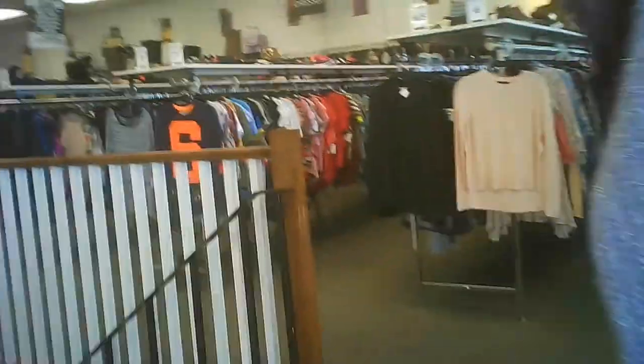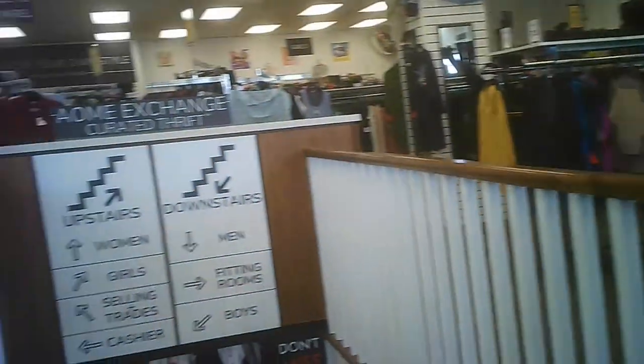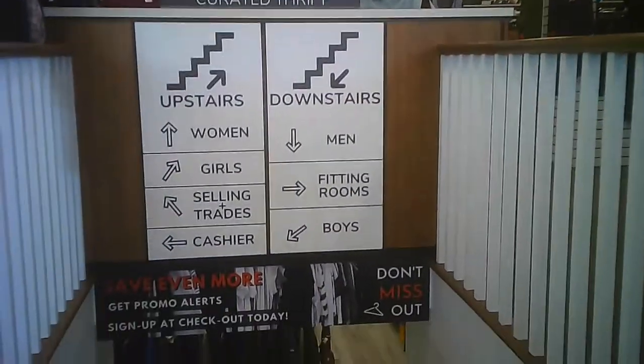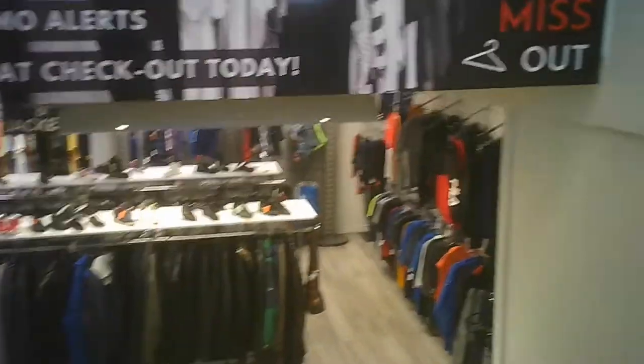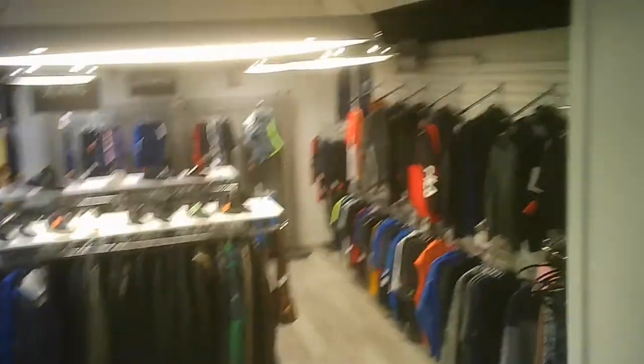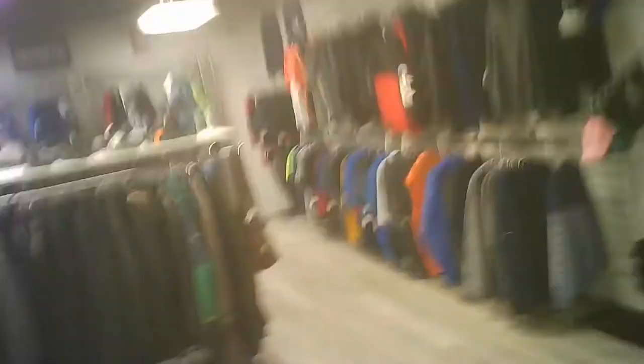The women's is upstairs. You'll see a sign shortly — it's in the stairwell. Upstairs: women, girls, selling, buying and trades, cashier, boys, men. And I think there's a section where they have their markdowns. I think there's a markdown rack upstairs as well.